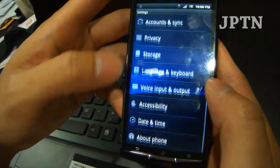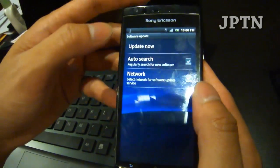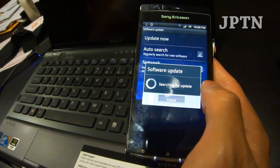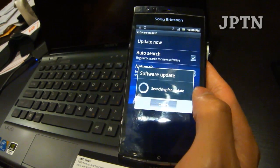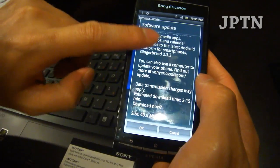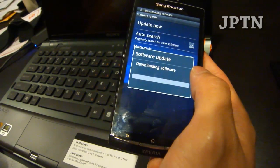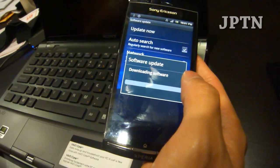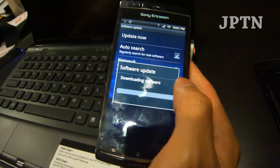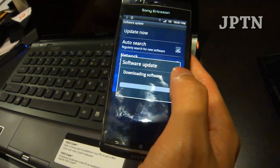Go into Settings > About > Software Update > Update Now, and the phone should say that there is an update available. Click OK and it'll download. This only works if your carrier has already issued an update for 2.3.3. By doing this, your phone will update to 2.3.3 but you'll maintain root.